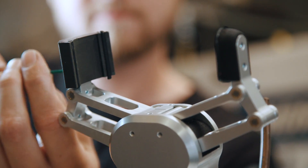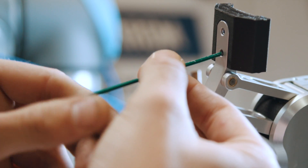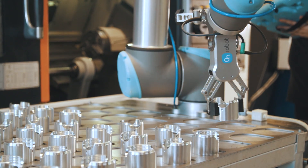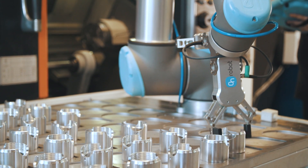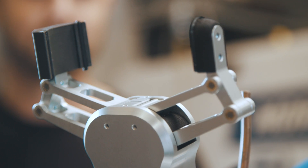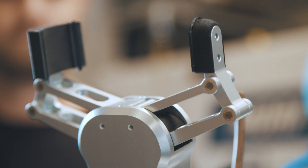The customizable fingertips feature on the RG2 is another strong argument for Grano. Because we produce components with diverse geometry and high surface finish requirements, it is very important for us that we can design our own fingertips to ensure the right grip.